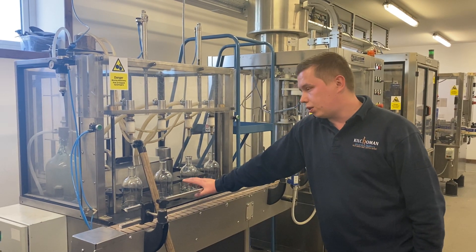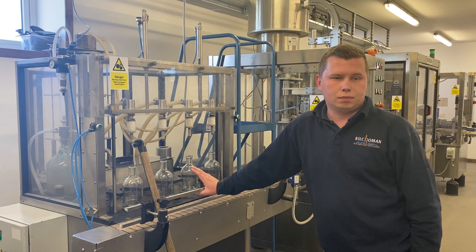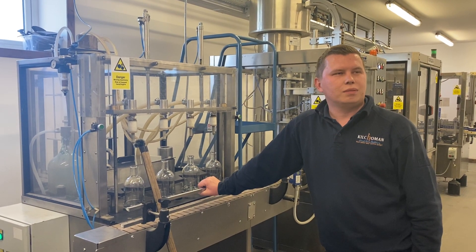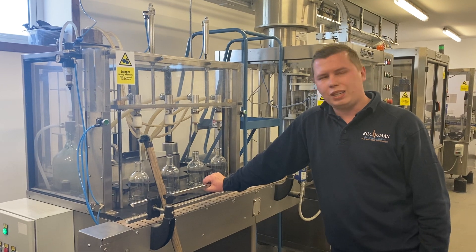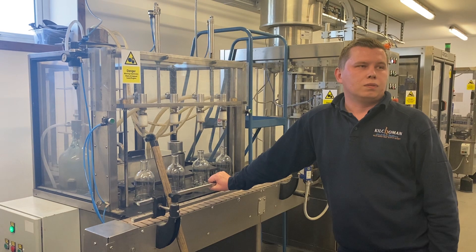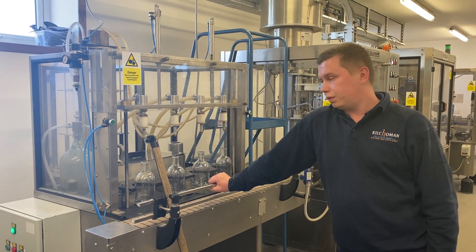The haze — how do you call them? They are fatty esters. Fatty esters, yeah. And they are absolutely safe for us, but they just don't look very nice if you see them in the bottle. That's why we are filtering them out.